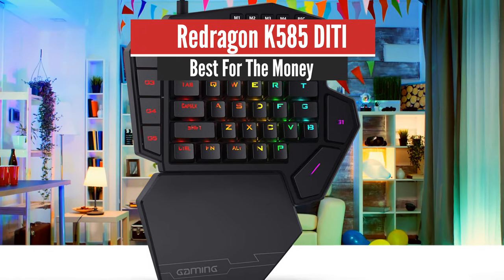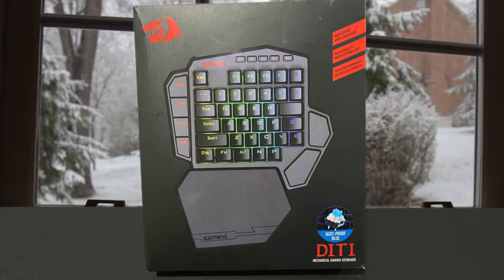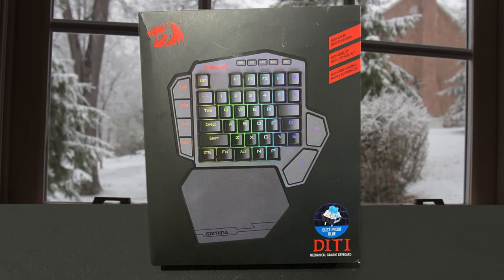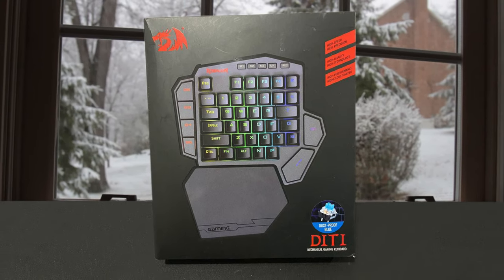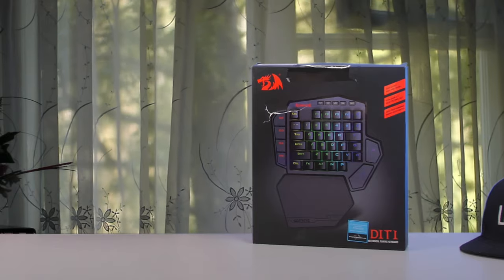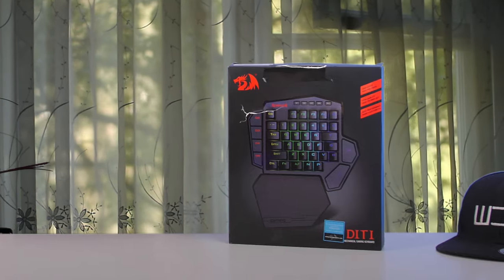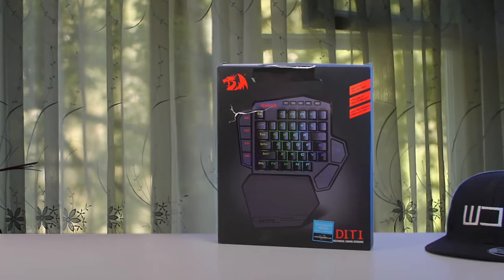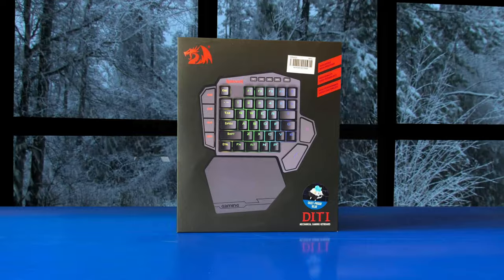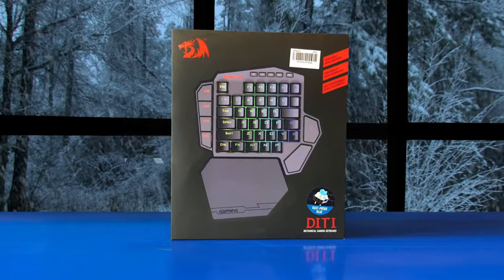Number 4: Redragon K585 Ditti – Best for the Money. The Redragon K585 Ditti 100 RGB Mechanical Gaming Keyboard is a highly functional keyboard ready to improve your gaming. With this option, you get color options, programming ability, and an ergonomic design. The benefits are fantastic, and it's in a mid-range price ready to fit in most budgets. Ergonomically designed with a detachable wrist rest section connected by magnets, the wrist rest offers great support to make users more comfortable.